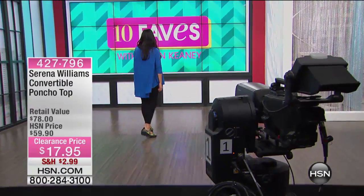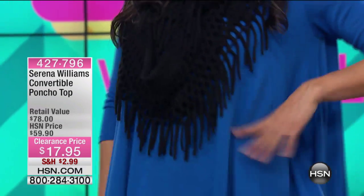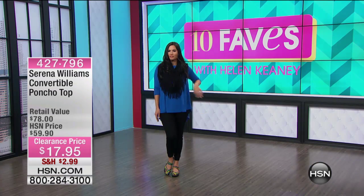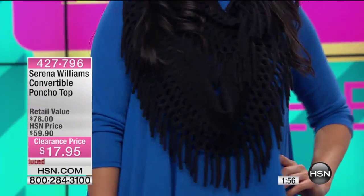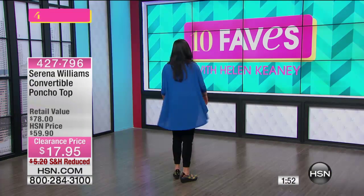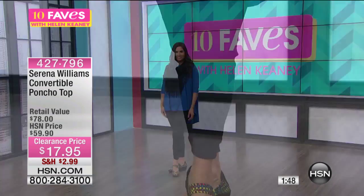Mary has it on the runway and she's wearing it with the Diane Gilman jeans that are under $20. You could wear this with really anything — leggings, jeans, a cigarette pant and a little kitten heel. However you want to wear it, she's got an adorable scarf on, but you can easily convert it to a cardigan by pulling it over your head.